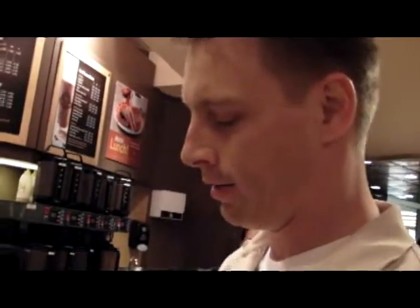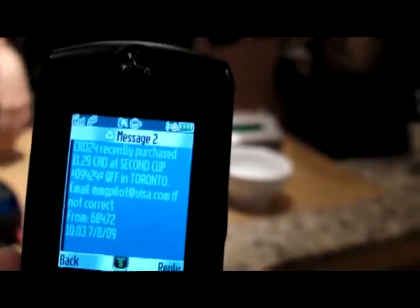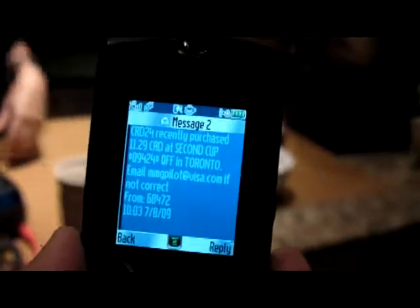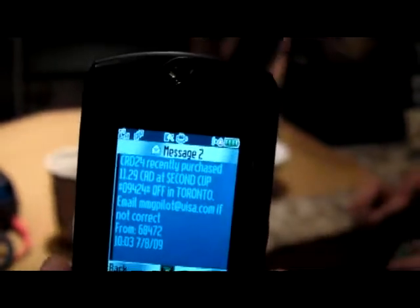I did receive a receipt here but I also got it electronically to the phone. As you can see, this came through instantly giving me the details of my transaction and where I made it. And if there are any problems, it shows how to get in touch with the proper people to fix the transaction — so again just another measure of security built in, providing security and convenience for consumers.